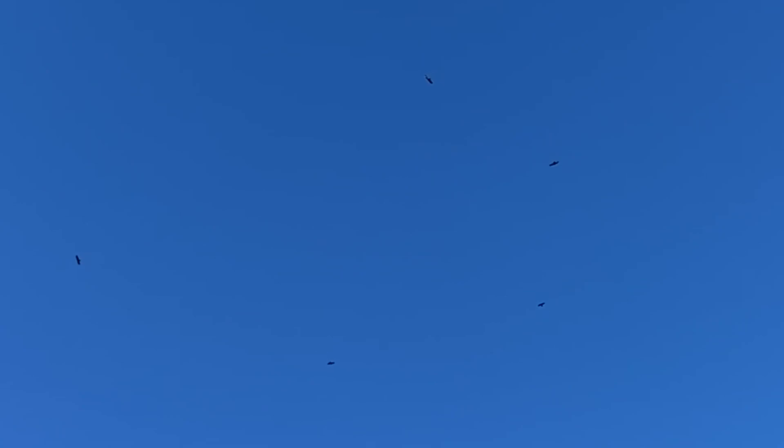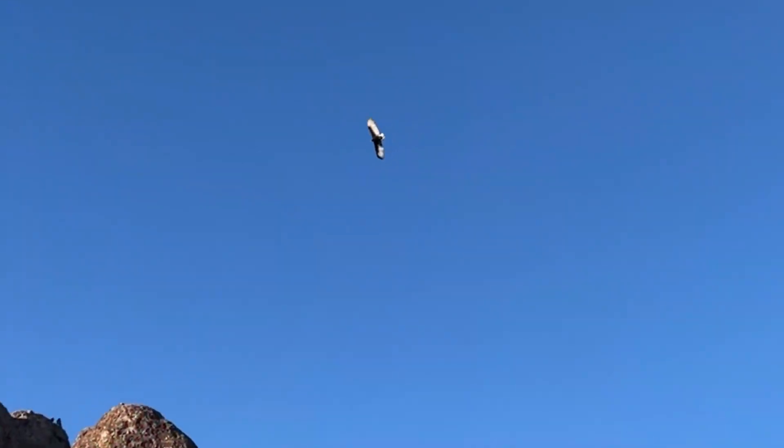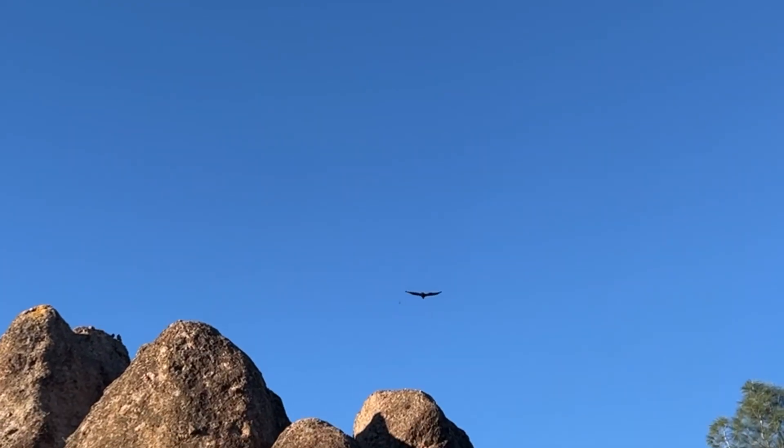The way that I can tell whether this is a condor or a turkey vulture is because the wingspan of a condor is 8 to 10 feet wide from one tip of the wing to the other. These guys look like they have more like a four-foot wingspan — that's much smaller than a condor.